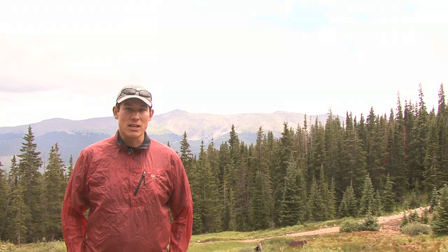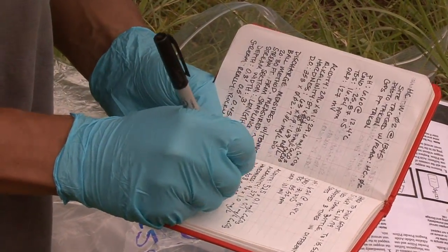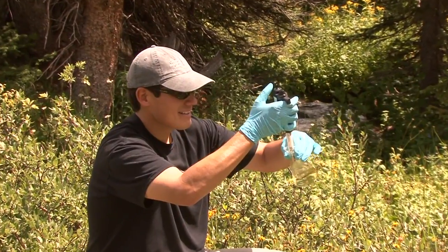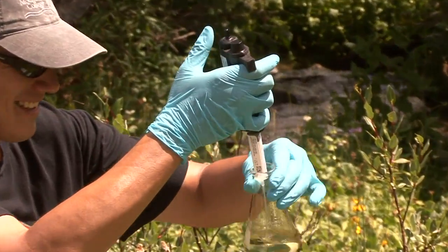As a student, they get the opportunity to work with the Forest Service, and they collect all the environmental samples out here, and then we bring them back to campus and we do a lot of analysis there.